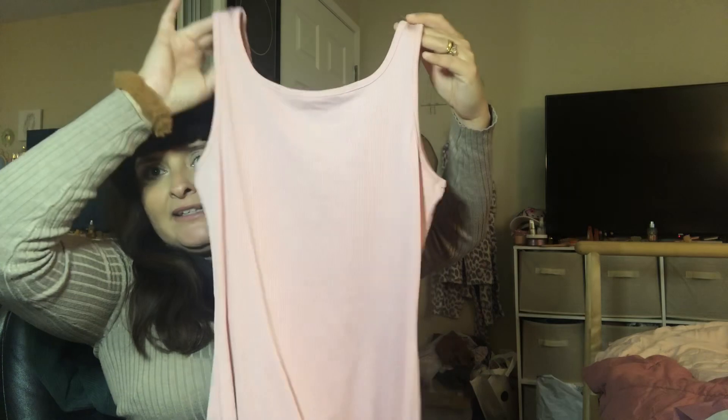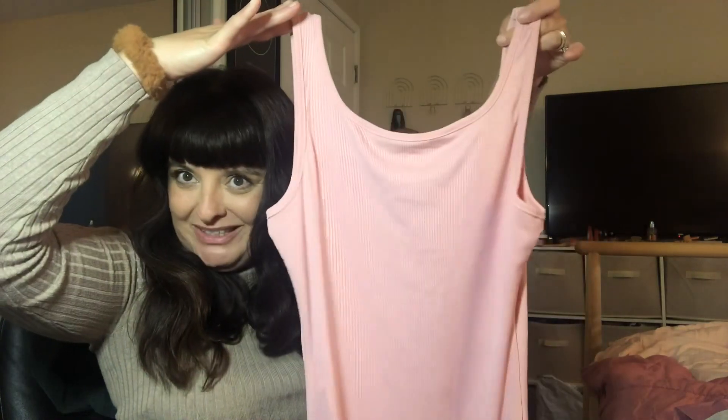I also got this romper set. It's a ribbed light pink romper and it's so cute. I can't wait to use this every day. All of these rompers were under $5.